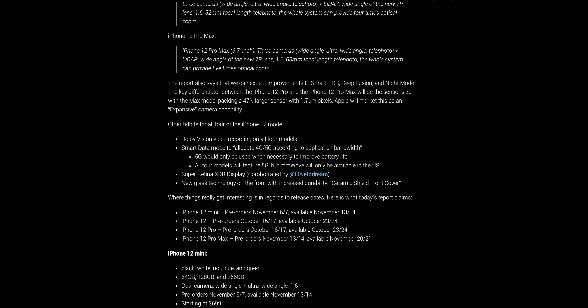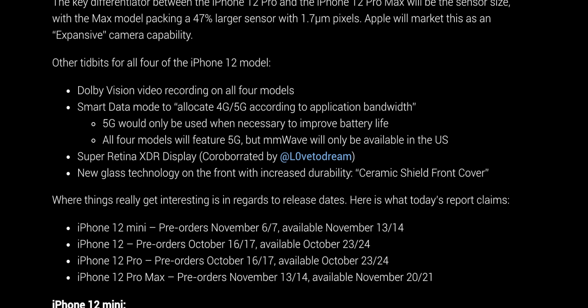Next is Smart Data Mode to allocate 4G and 5G according to application bandwidth. 5G would only be used when necessary so that battery health isn't getting hit too hard. All four models will feature 5G, but mmWave will only be available in the US — so for those of us in Canada, we won't get that. There's also a Super Retina XDR display, and new glass technology on the front — a Ceramic Shield front cover — to increase durability.